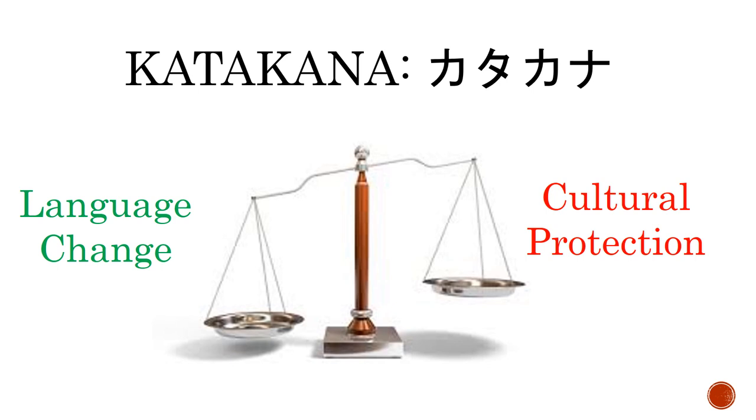Allowing new words to enter the language but representing them with a different writing script helps to define the language boundaries between the traditional and newly adopted words. This means that youth and new learners of the language will always be able to easily differentiate between these two vocabulary groups.